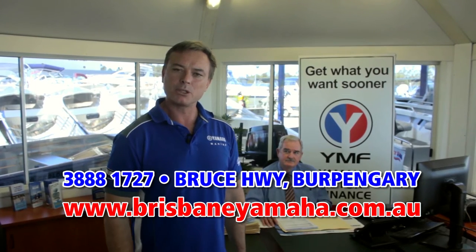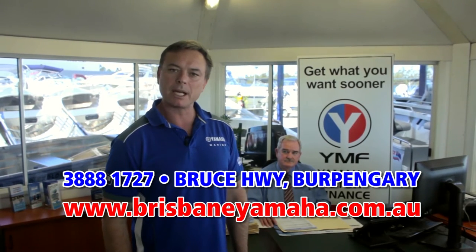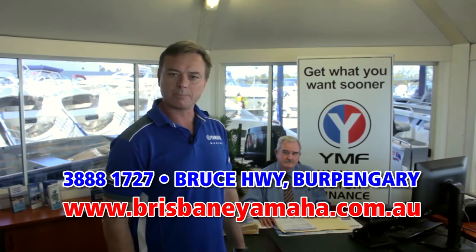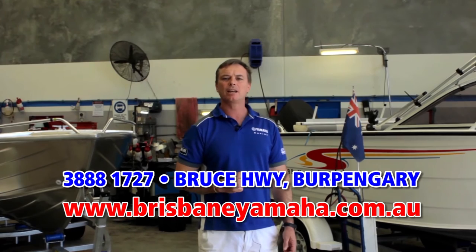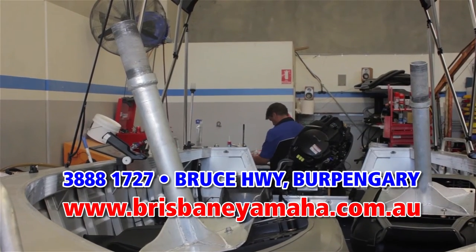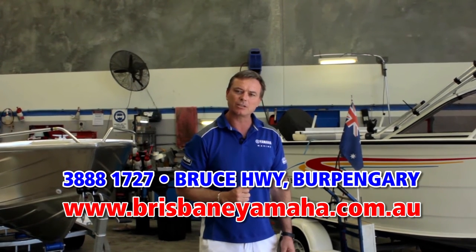And if you're interested in finance, Brisbane Yamaha are the largest YMF dealers in Australia, because we have the best business manager in the business — Bill Catling, with over 30 years of experience. Bill Catling will get you in that boat sooner. Brisbane Yamaha has a state-of-the-art workshop. We have 8 technicians. We can repair and service any brand of outboard, and yes, we have computer diagnostics to look inside and check your ECUs. Whether you're servicing an outboard, running a repair or adding an accessory, Brisbane Yamaha is the place to bring your boat.